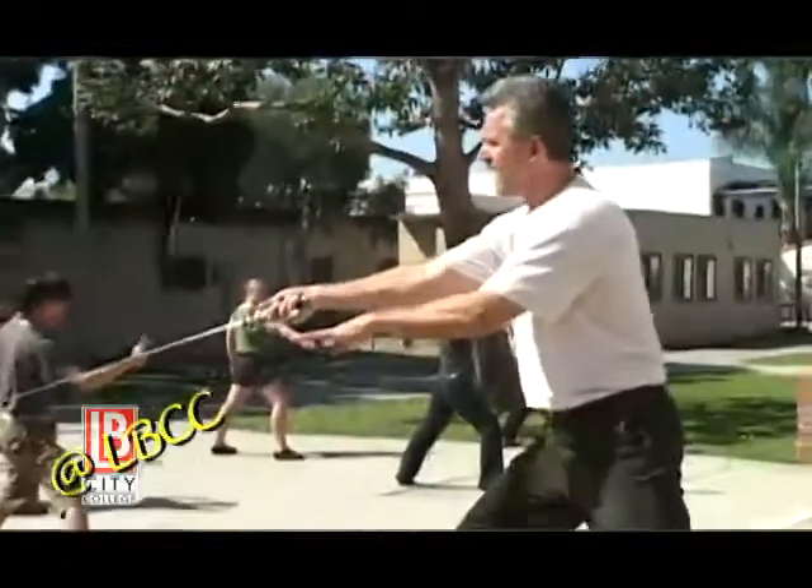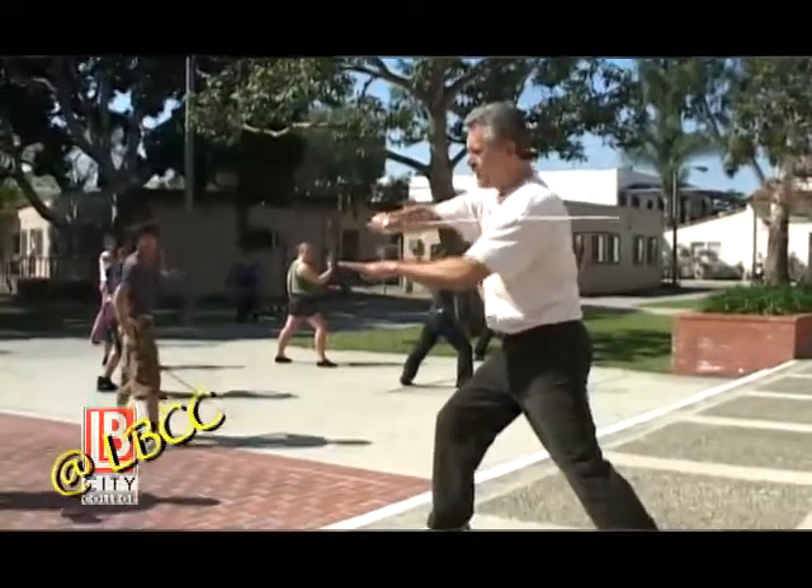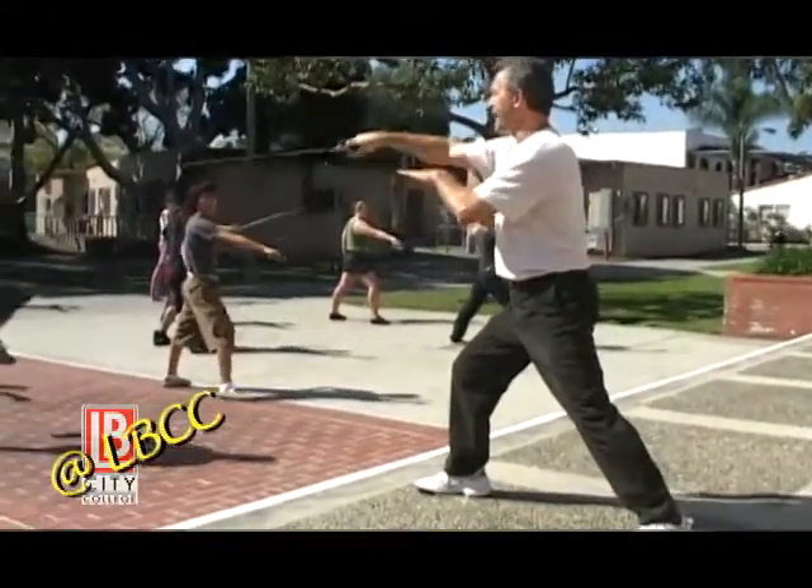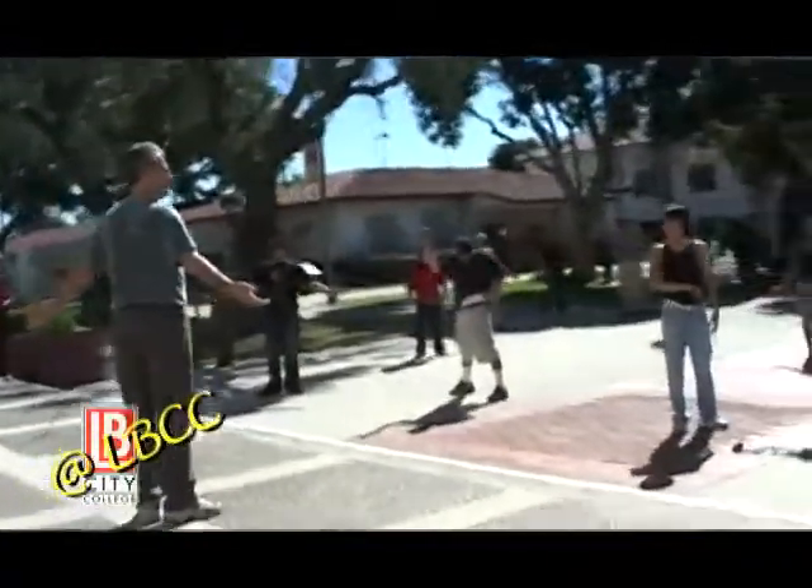Whenever we're doing a Shakespeare play, like Romeo and Juliet, which we did two years ago, I want to teach the actors a little bit about sword fighting so that they look like they come from a different time period. But the other thing I'm teaching them is basically a trick or a tool that an actor needs: how to do stunt fighting, how to do fake fighting, how to do something that looks scary but is safe.